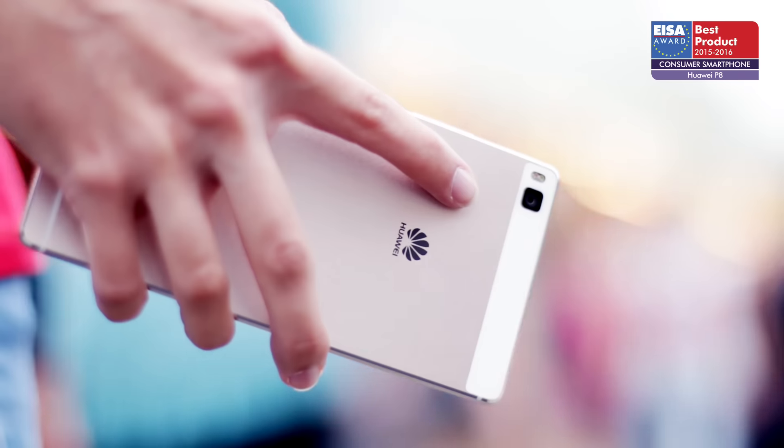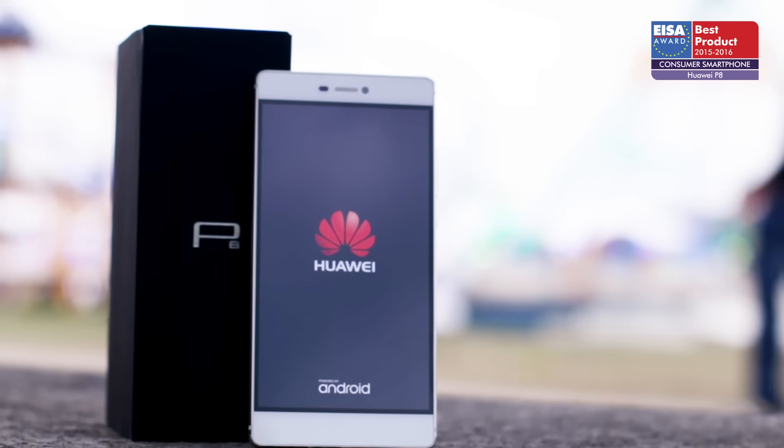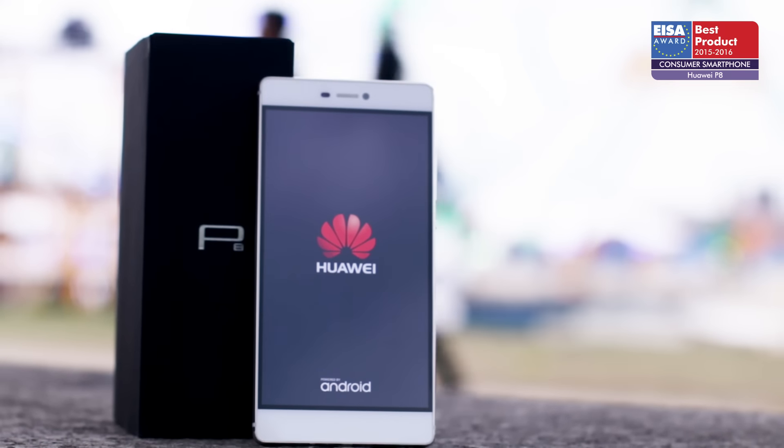When it comes to the all-important price-to-performance ratio, the Huawei P8 simply can't be beaten. For these reasons, it has won the ISA Award.